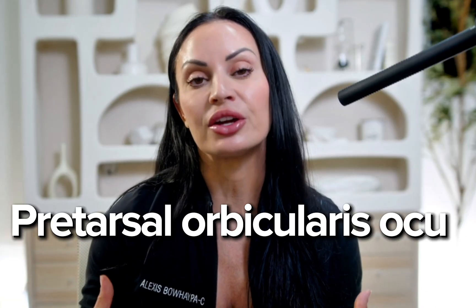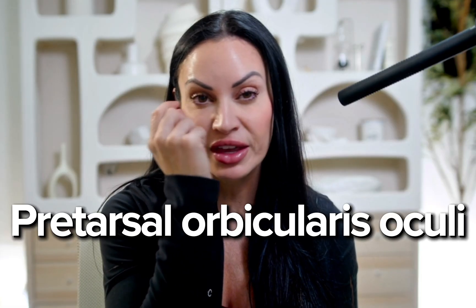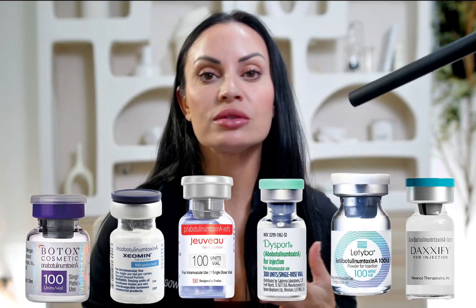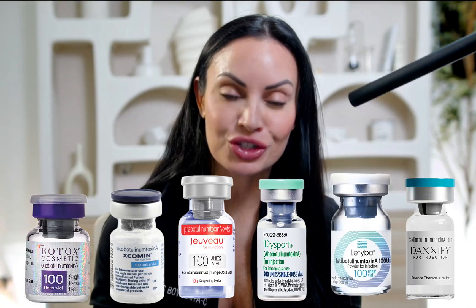It's just how your under eye lays. What we're targeting when treating the jelly roll is that pretarsal orbicularis oculi muscle that is bunching up and creating a thickening underneath the lash line. We use Botox or any neurotoxin — Juveau, Dysport, Xeomin, Daxxify — any preferred choice of neurotoxin — targeting that pretarsal muscle.